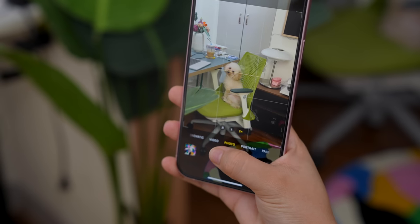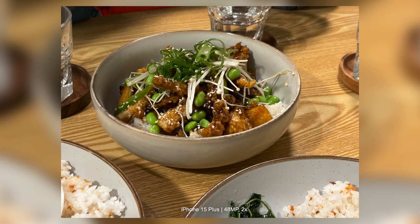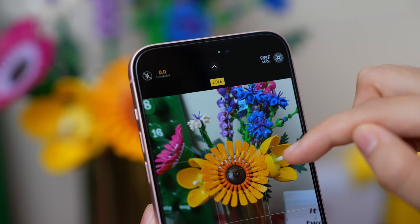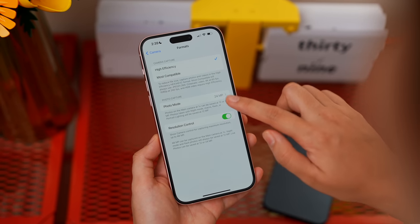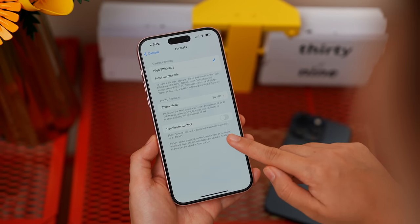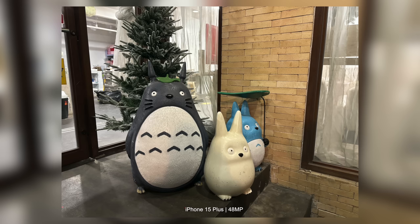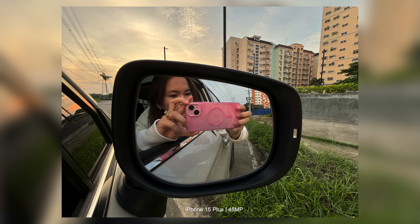To fully utilize the 48 megapixels on the iPhone 15 Plus, you need to make a small tweak in settings: go to Camera, then Formats, and turn on Resolution Control. This gives you the option in the camera app to capture at maximum resolution up to 48MP — because by default it only shoots 24MP photos. Note that when you enable the 48MP or HEIF option, you will not be able to take Live Photos.